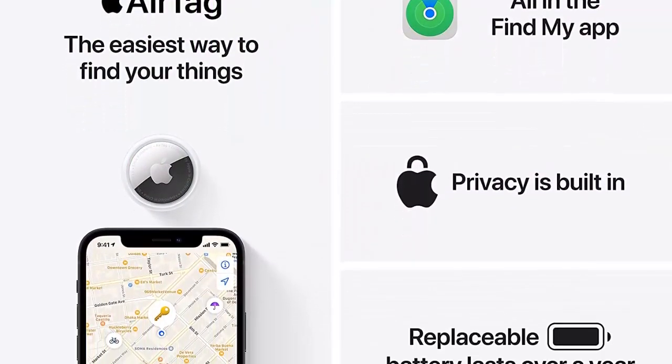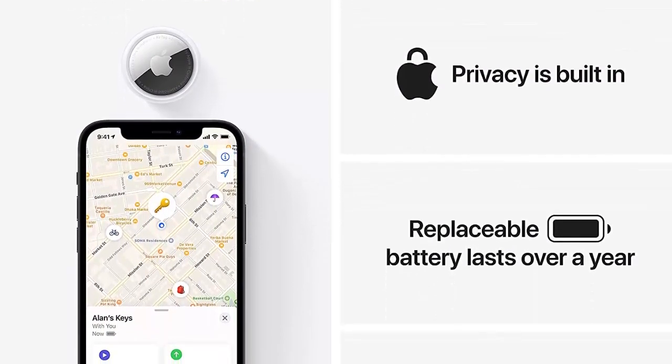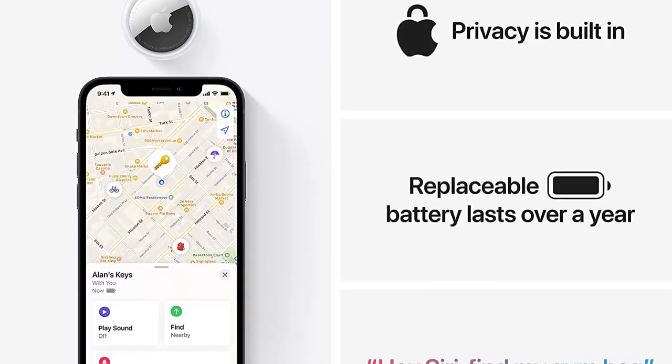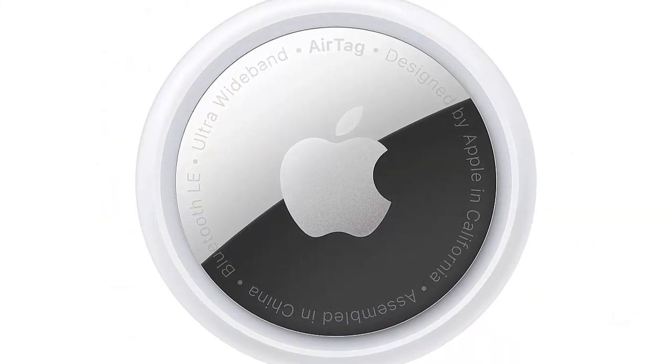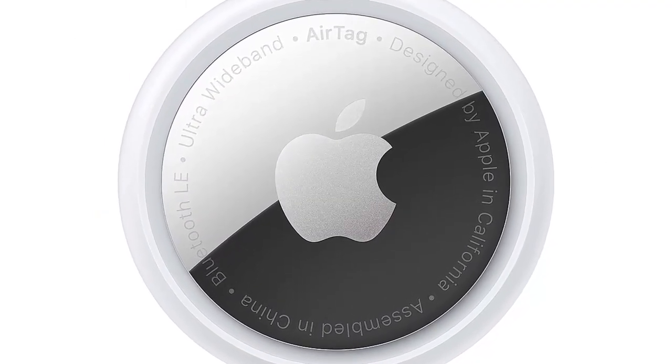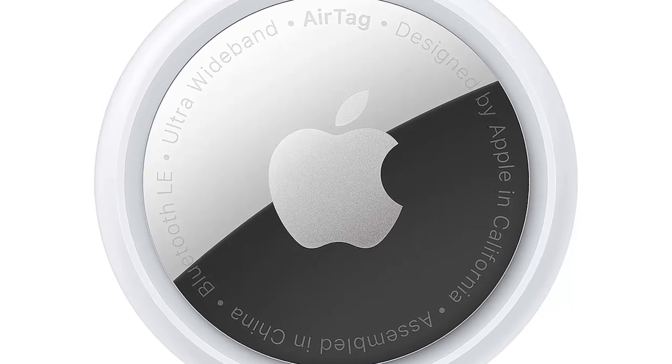Clearly, a bicycle is tougher to lose than your house keys, and a bike thief is unlikely to be sporting enough to stash your bike within Bluetooth range of your mobile. However, any Apple device can act as a beacon. Turn on Lost Mode in the Find My app, and you will get an alert as soon as the AirTag is found by any Apple product.